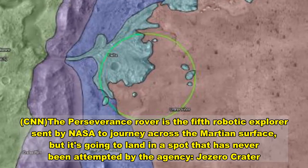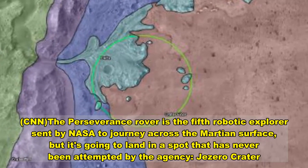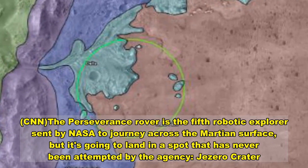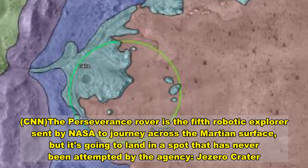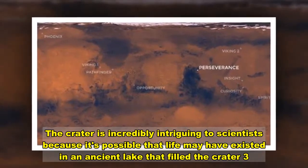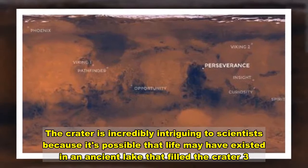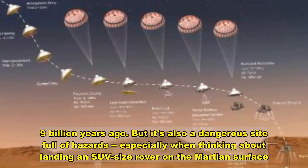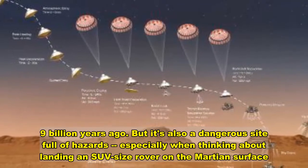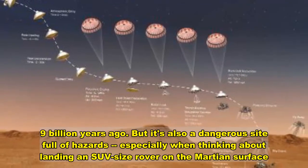The Perseverance rover is the fifth robotic explorer sent by NASA to journey across the Martian surface, but it's going to land in a spot that has never been attempted by the agency: Jezero Crater. The crater is incredibly intriguing to scientists because it's possible that life may have existed in an ancient lake that filled 3.9 billion years ago. But it's also a dangerous site full of hazards, especially when thinking about landing an SUV-sized rover on Mars.